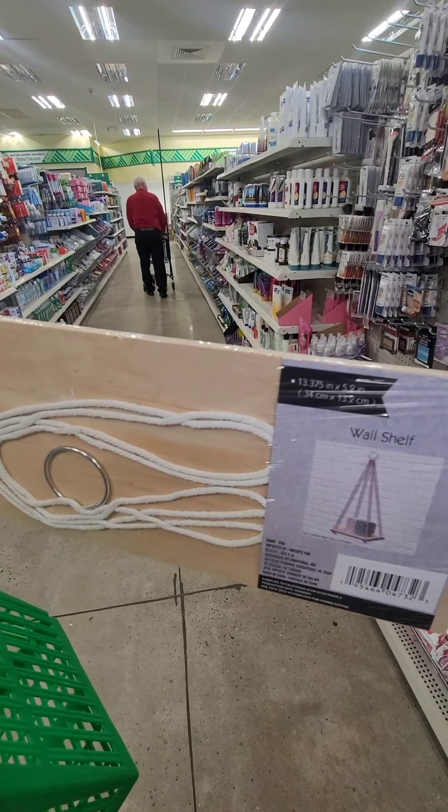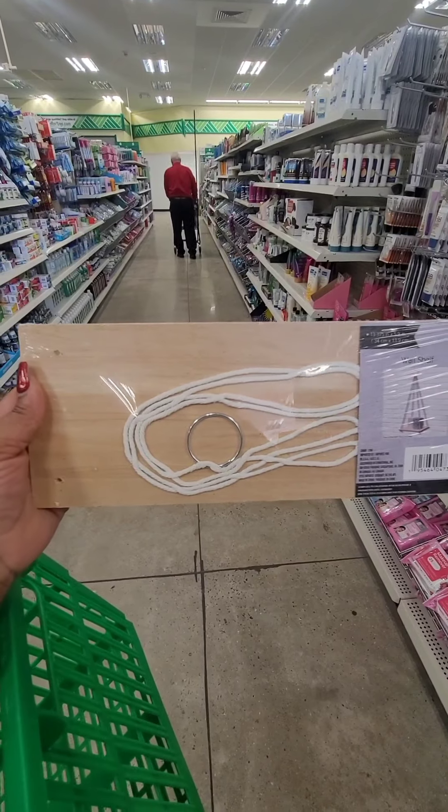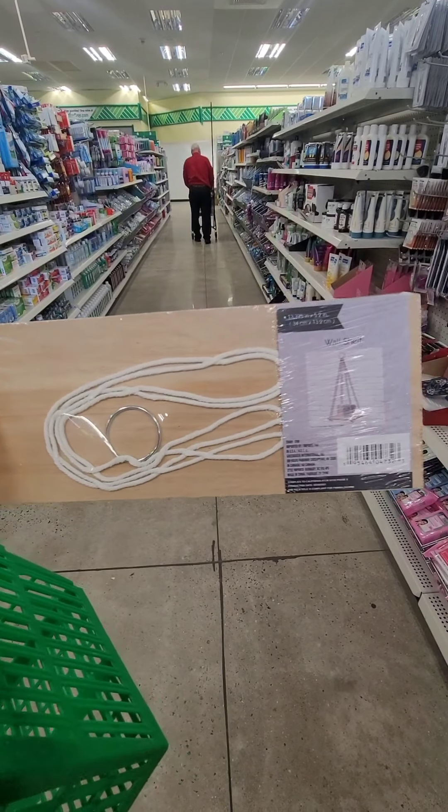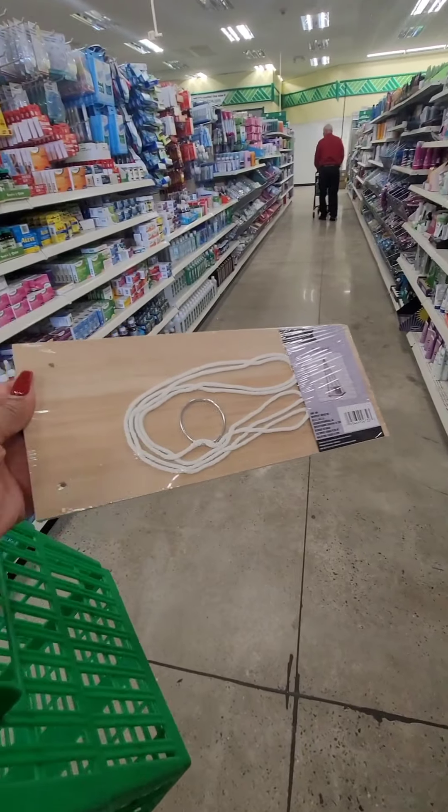The long wall shelf — they had the smaller ones in a two-pack and now they just have these in a single pack.